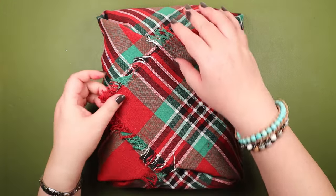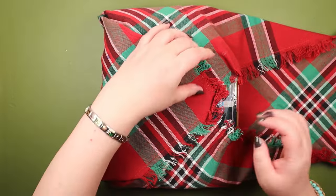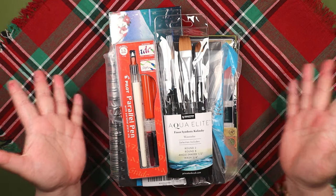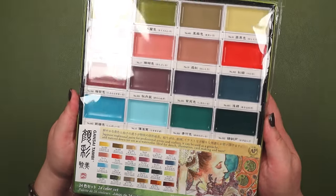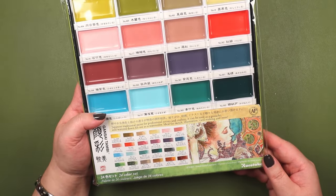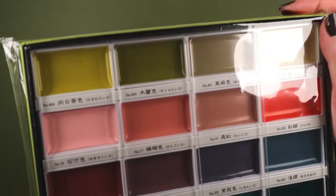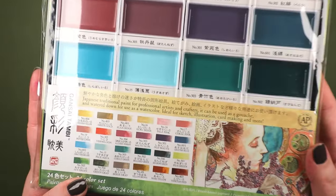Surprise! This is an art haul video, and that was probably the longest intro I've ever done. And there's another surprise — Producer Mike is here! This is the first item on my wish list: the Kuretake Gansai Tambi Art Nouveau watercolor set. This came out like a year ago and I've had my eye on it for that long.